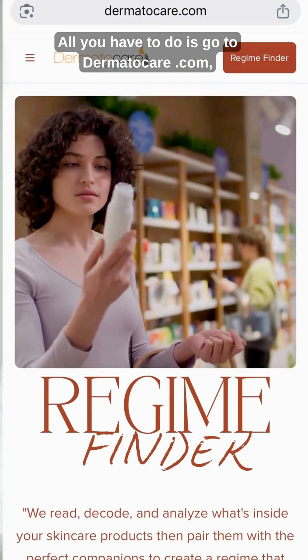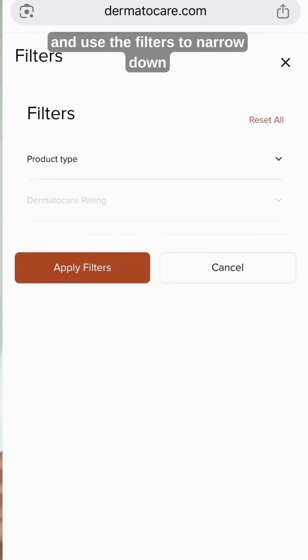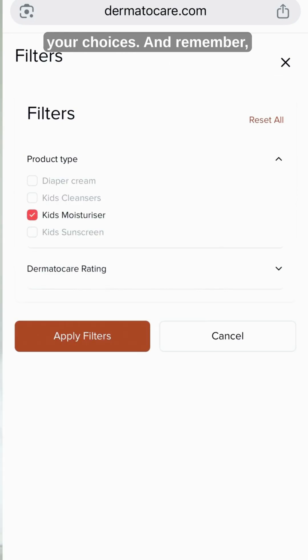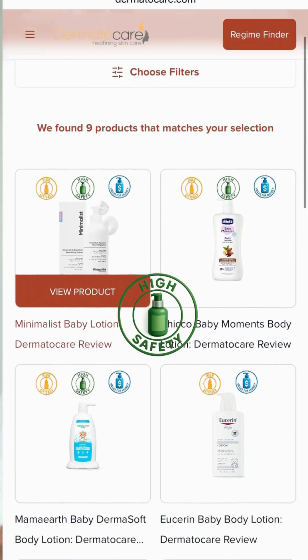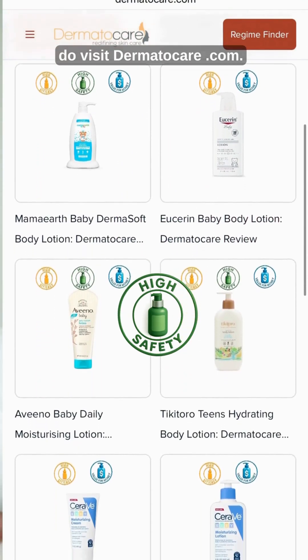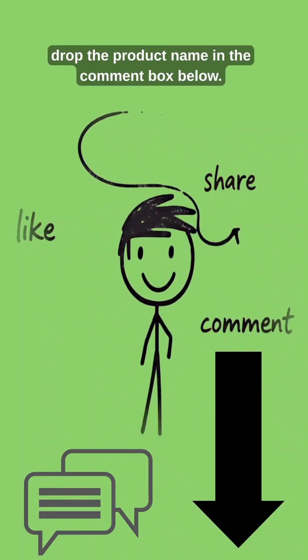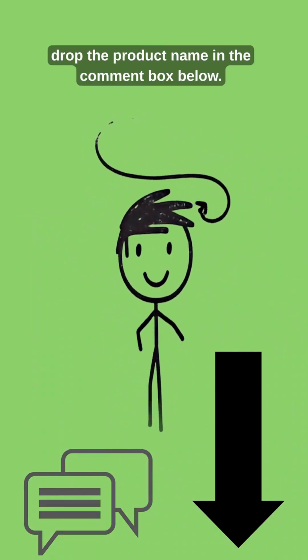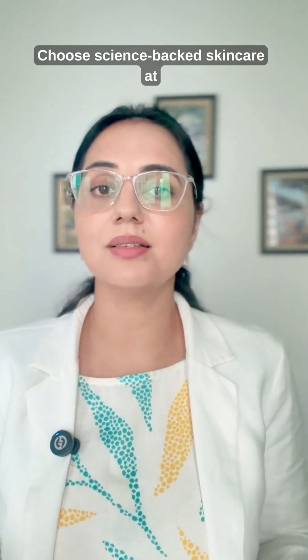All you have to do is go to tomatocare.com, select the child menu, and use the filters to narrow down your choices. Remember, products with green safety badges do not contain worrisome ingredients. Do visit tomatocare.com, and if you do not see the child product you're looking for, drop the product name in the comment box below — we'll review it soon. Move beyond guessing and influencer trends; choose science-backed skincare at tomatocare.com, absolutely free.